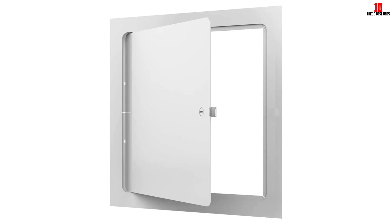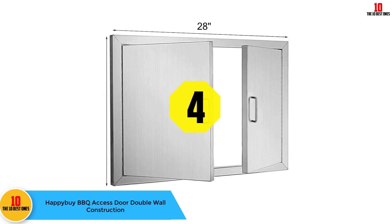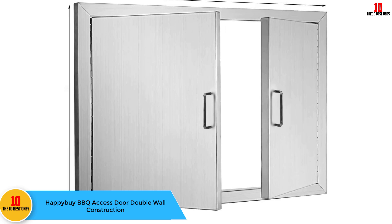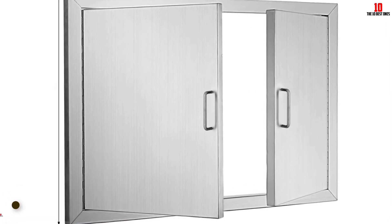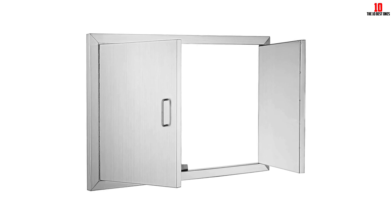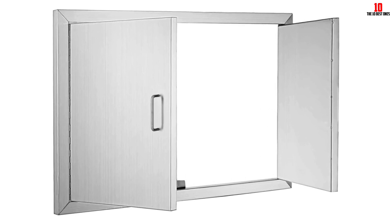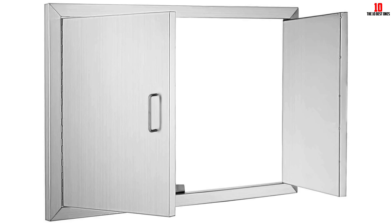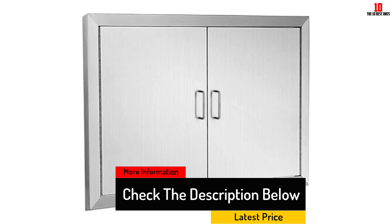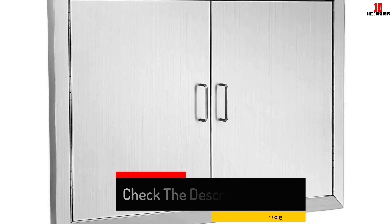At number four we have the Happy by Barbecue access door with double wall construction. This is one of the most stylish access doors you will ever find — very sturdy and made using stainless steel material. It gives a great look to your wall, ceiling, or floor and is very durable. The double wall design makes it stronger and sturdier. Sometimes the product does not come with all the equipment required for installation, but the support team is very friendly and pleasant once you get in touch.